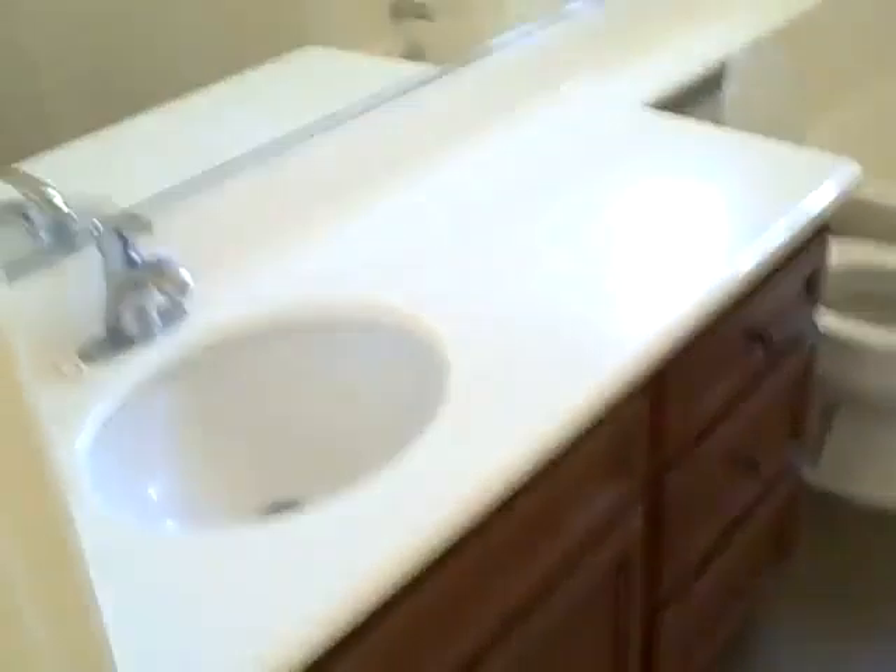And then this is a suite, dual vanity, shower, double closets, stackable washer and dryer. And I guess that was probably the master. And this looks like the guest bathroom and then the second bedroom.